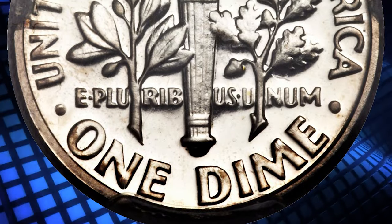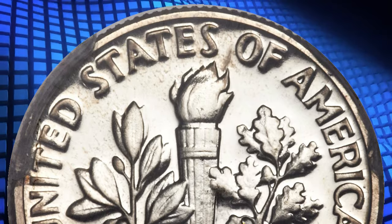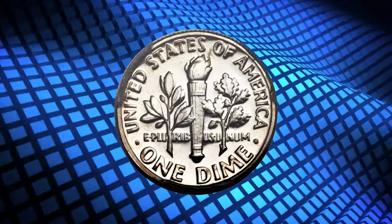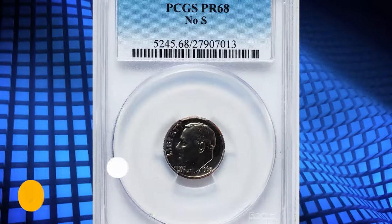The key is that those were proof-only issues that were sold as part of complete proof sets. There have probably been instances of mint marks left off of business strike dies, but how would you know? The first No-S proof coins were the dimes of 1968. This highly sought-after specimen was sold for $35,250.